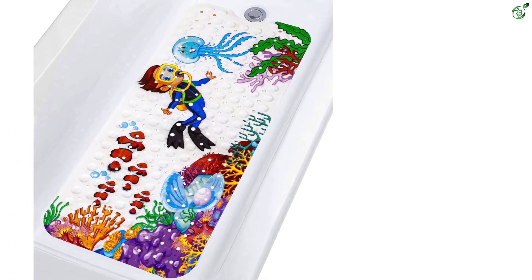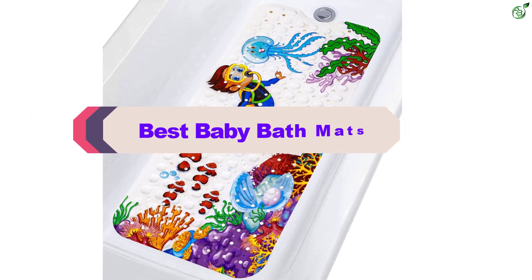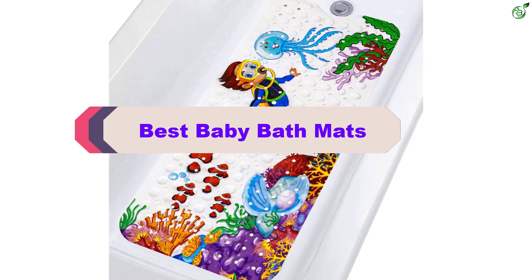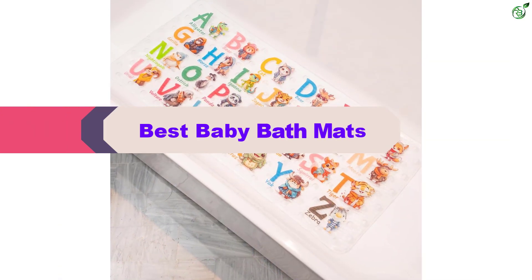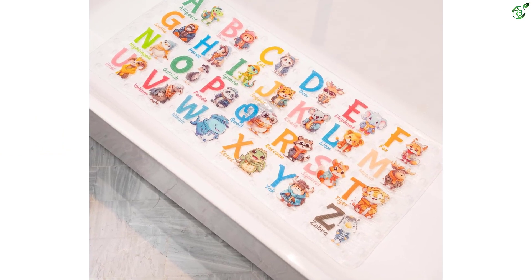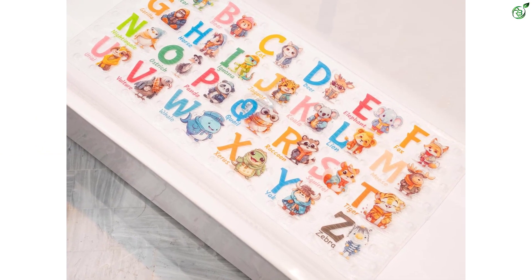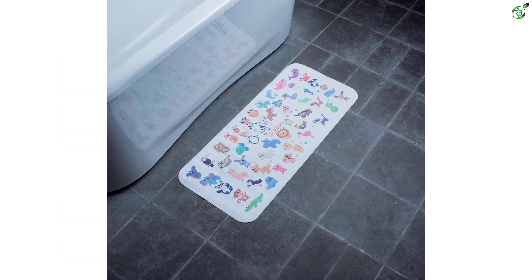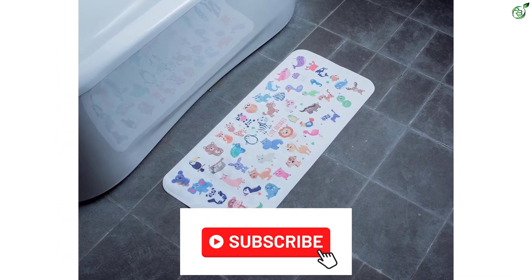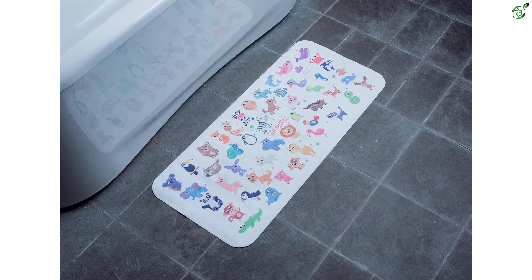Hey guys, in this video we're breaking down the top 5 best baby bath mats on the market right now. I made this list based on my personal opinion and hours of research, and have listed them based on popularity, quality, price, durability, user opinions, and more. If you want to see more information and the updated price, you can check out the description below, and also make sure to subscribe for more reviews. Let's get started.